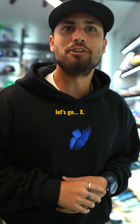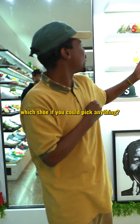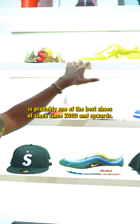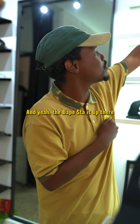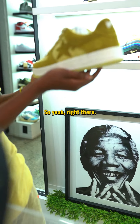Arsenal for the win! My main man X, what's happening? The Babestar — no one else can tell me otherwise. This is probably one of the best shoes I've seen since the 2000s and upwards, something I've always liked looking at. The Babestar is up there with one of the best shoes I know so far.